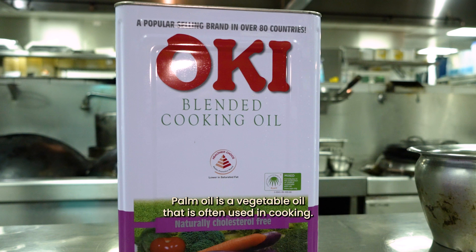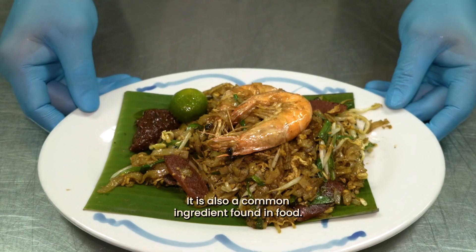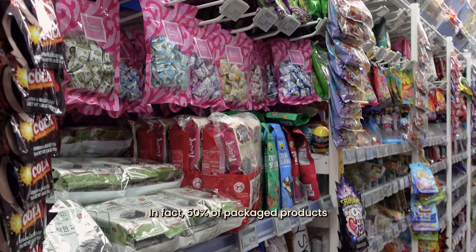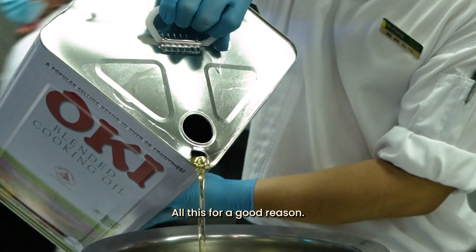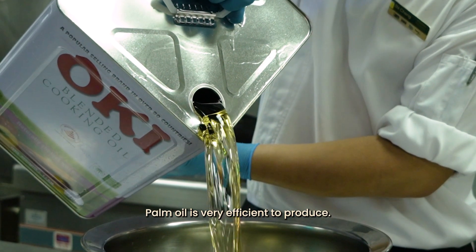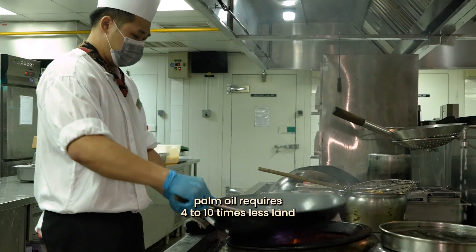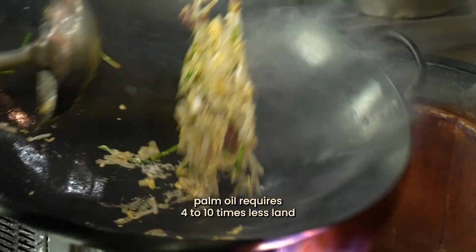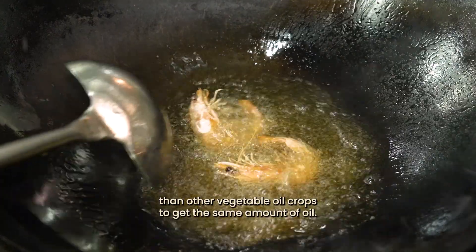Palm oil is a vegetable oil that is often used in cooking. It is also a common ingredient found in food. In fact, 50% of packaged products sold in supermarkets contain palm oil. All this for a good reason — palm oil is very efficient to produce. Compared to other vegetable oils, palm oil requires 4 to 10 times less land than other vegetable oil crops to get the same amount of oil.